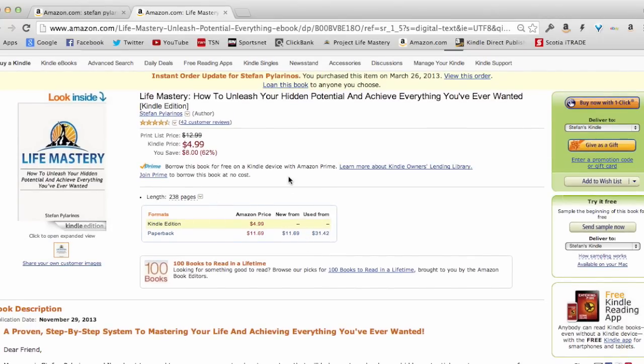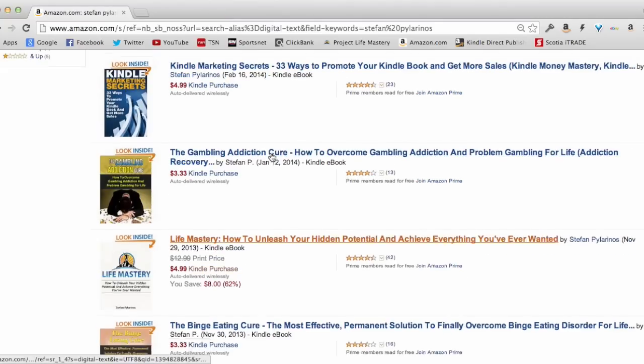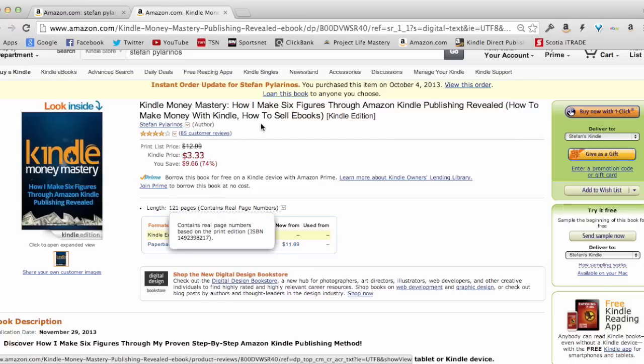Here's a book I personally wrote — about 238 pages, sells for $4.99, great reviews, and makes me over $100 a month in passive income. Here's another one I wrote called 'Kindle Money Mastery,' which teaches people how I make money on Kindle. This book is more of an overview that funnels into a product — my Kindle Money Mastery video training course. I use this book for lead generation, to build an email list, and to promote my existing business.